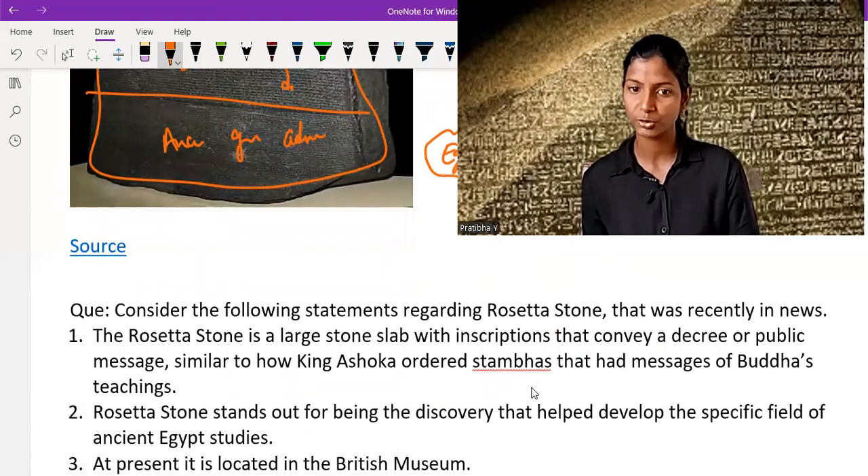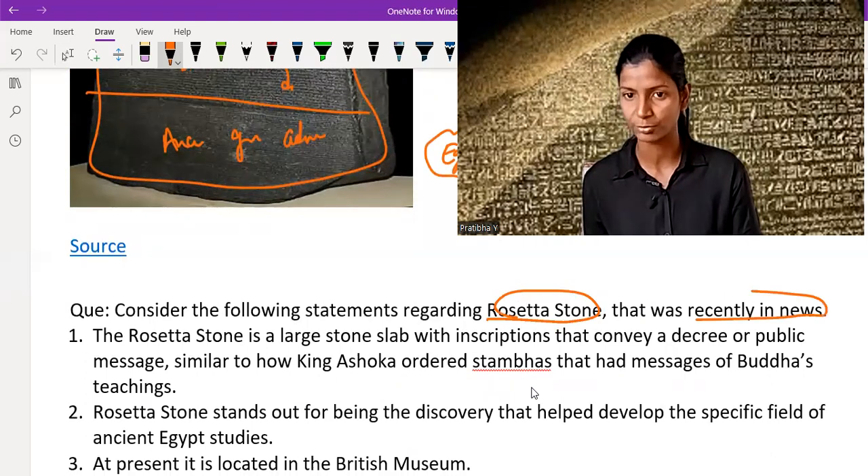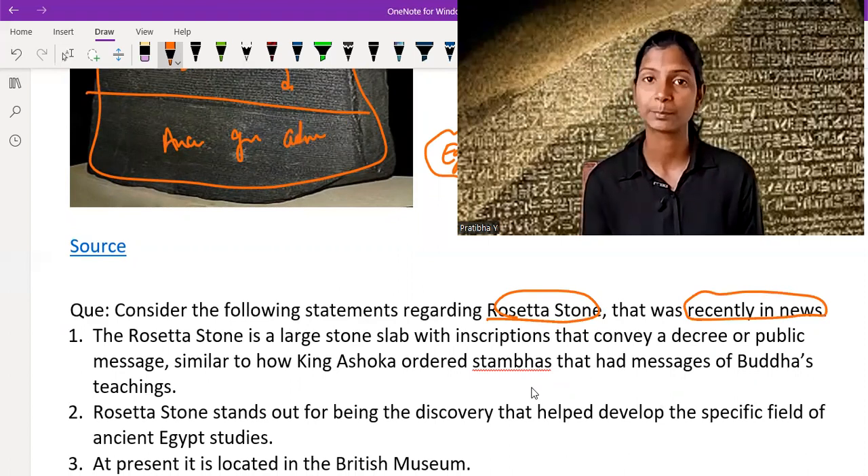Now consider the following statements regarding the Rosetta Stone, which is currently in the UK. You have to know about it — what it is, its importance, its purpose, and in which time period it existed.